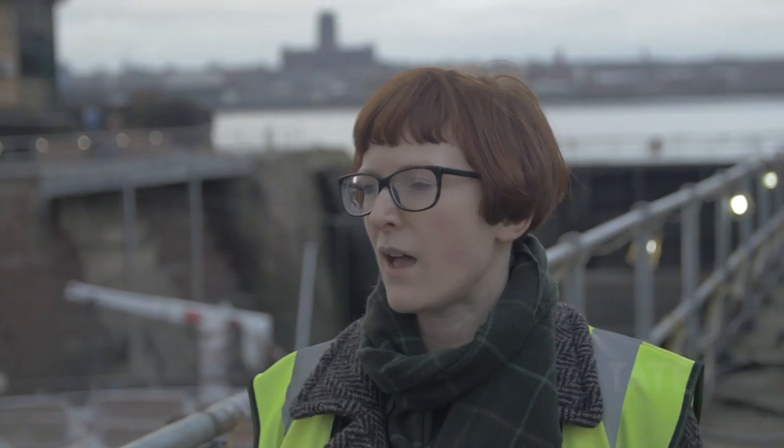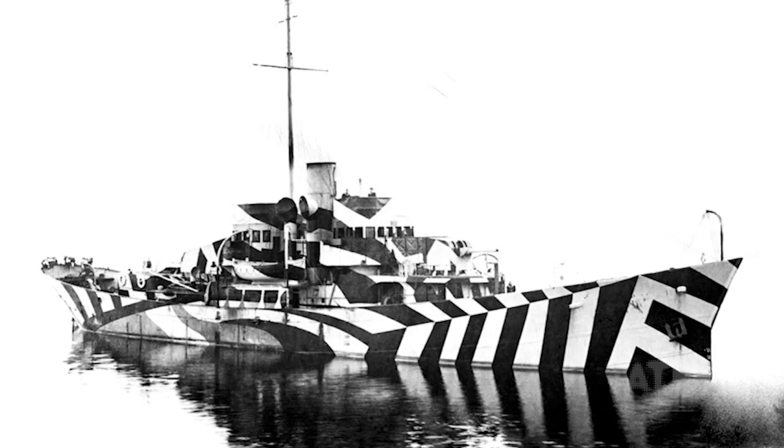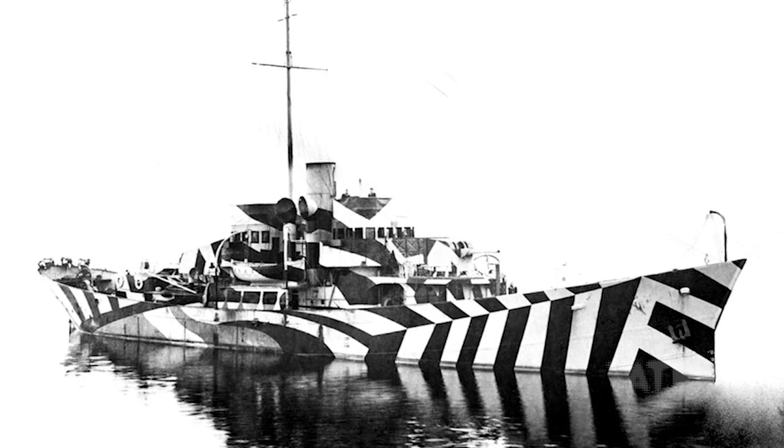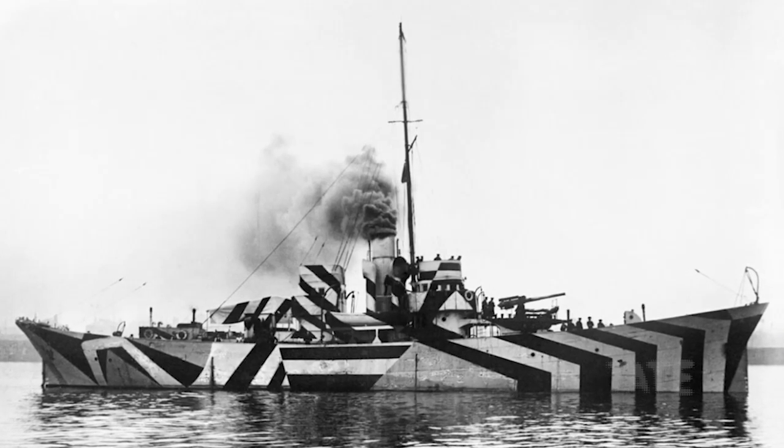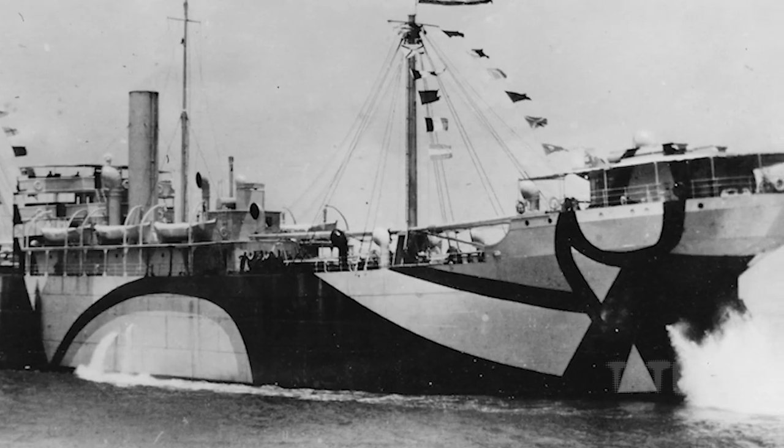Dazzle camouflage was a mode of camouflage that was really developed by artists like Edward Wadsworth. It very much relates to optical painting, with bright designs of black and white, and it was meant to confuse the enemy so that they didn't know which way the ship was going — they couldn't tell which was the front and which was the back.